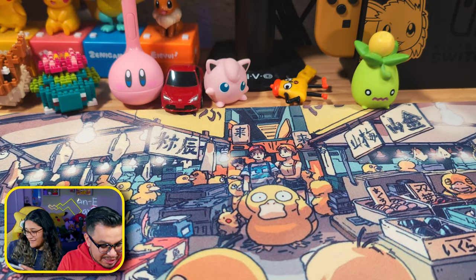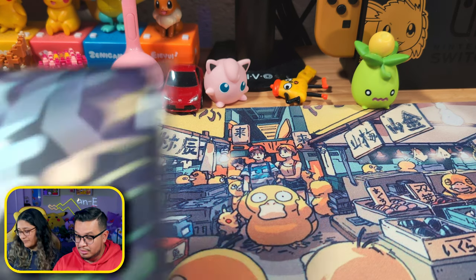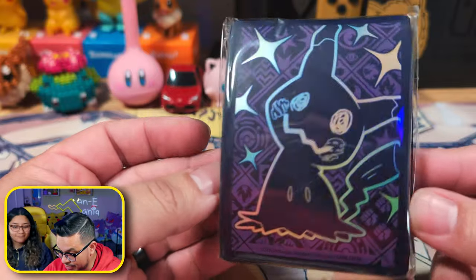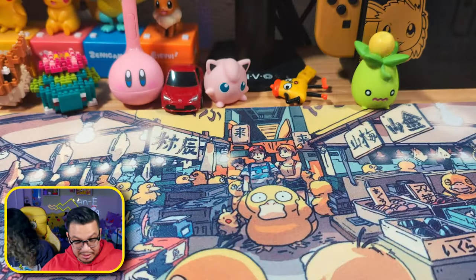Let's see what we pull. We obviously have our sleeves here — the sleeves have the same holographic pattern that we see on the box itself. Part of me still hopes they're gonna go back to their old manufacturer and have the shiny sleeves again. I dream of that day — one day it'll come.